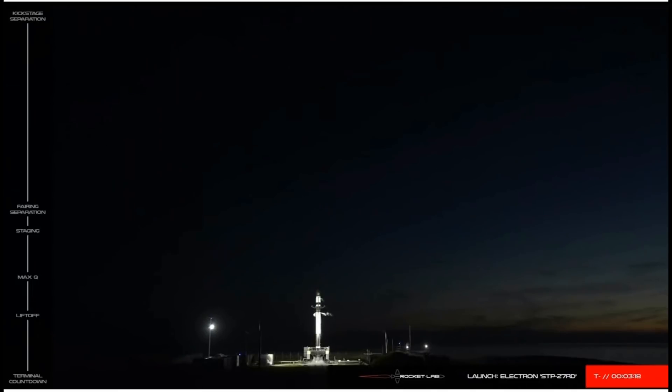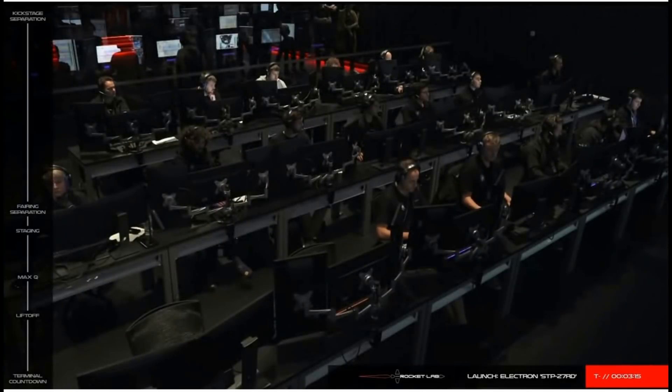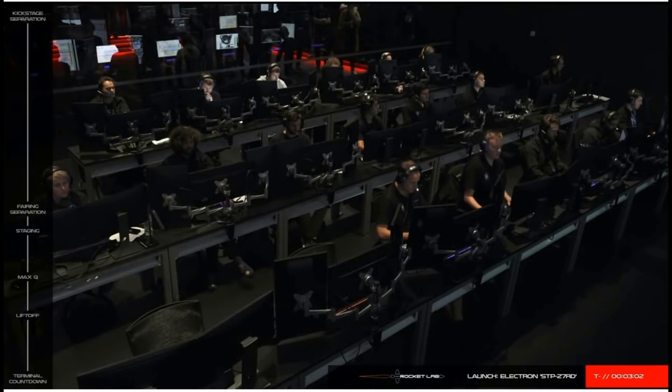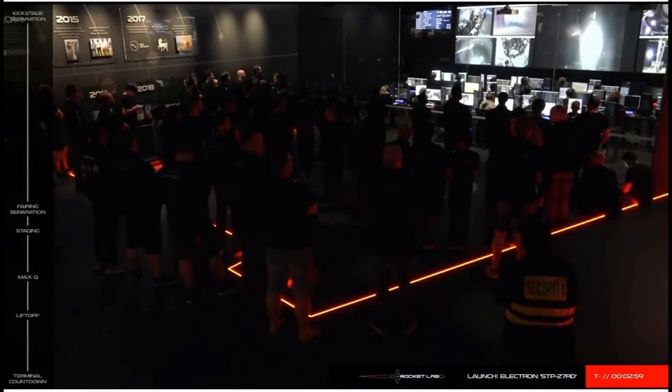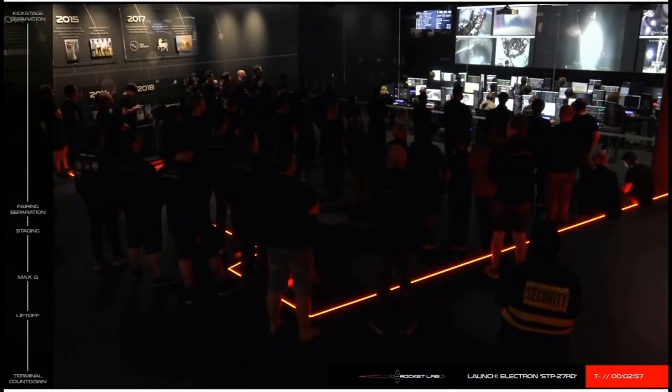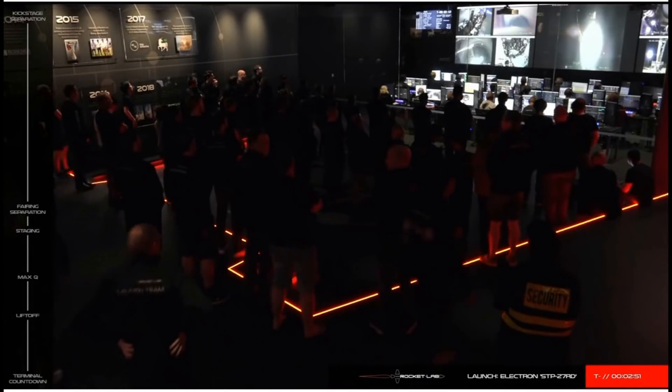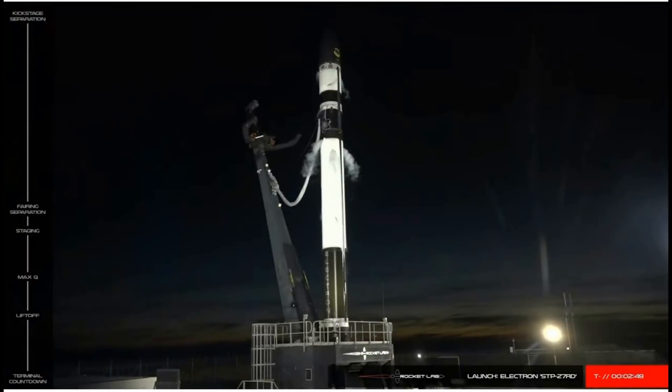We're approaching T-minus three minutes, so let's leave it with mission control to follow the remainder of the countdown. Flight on mission call — please disable power package back and confirm. Vehicle is ready. VMS is flight on mission call — you are go for auto-sequence start at T-minus two minutes. Auto-sequence is locked.